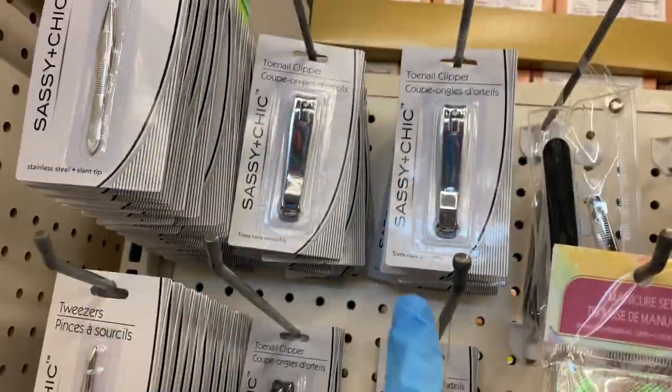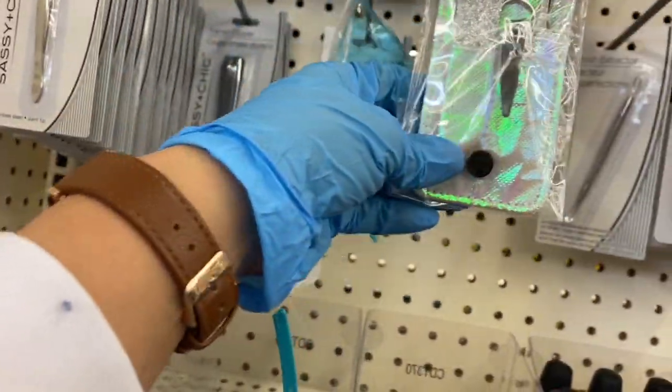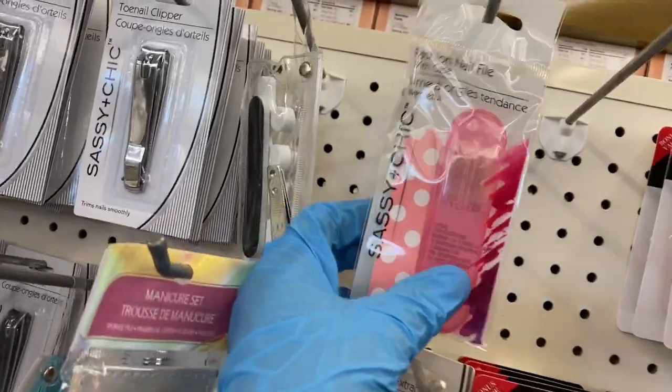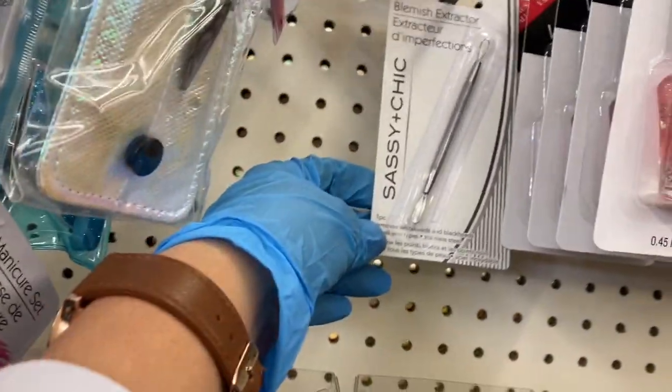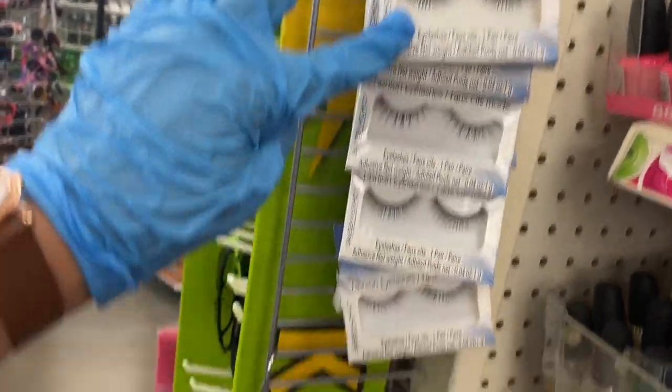Here we have the tweezers and the nail clippers, and then this is the cute little pedicure set and the manicure set right here. Then this file here comes with the case, and here's the blemish extractor — that sounds so painful, doesn't it?